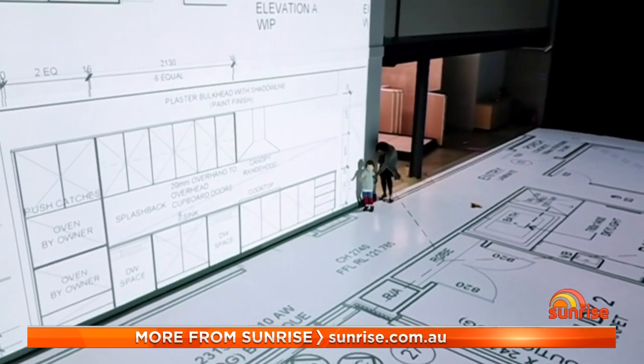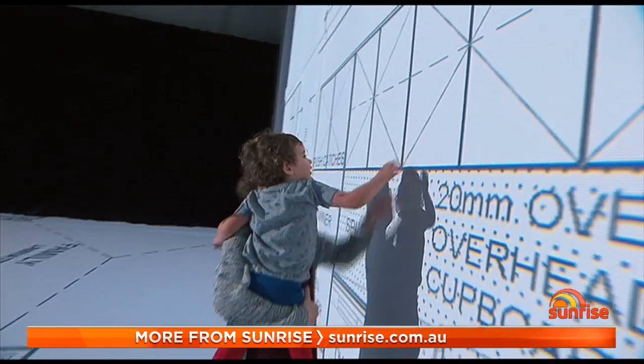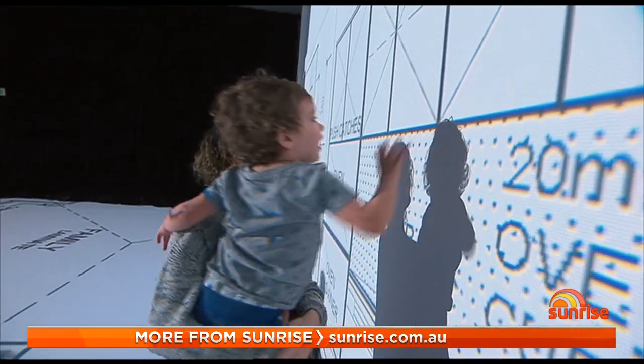As well as the lines on the floor, there are also vertical projectors to check heights — confirming, for example, whether shelves or fixtures can be comfortably reached.